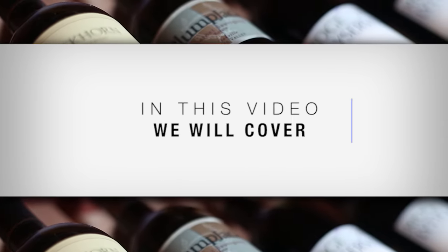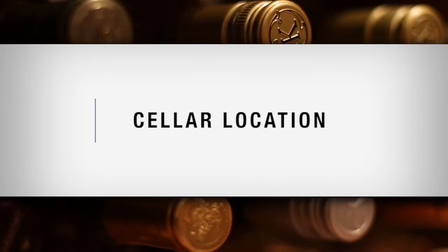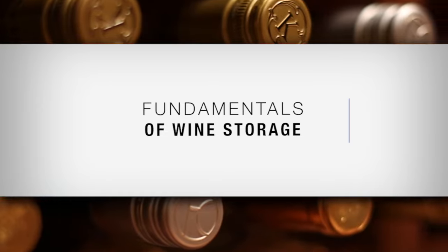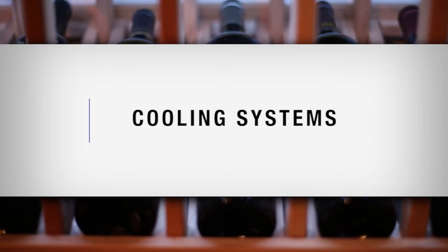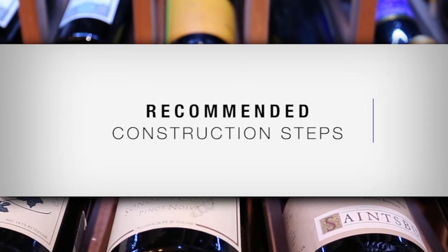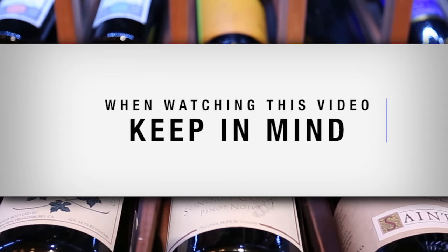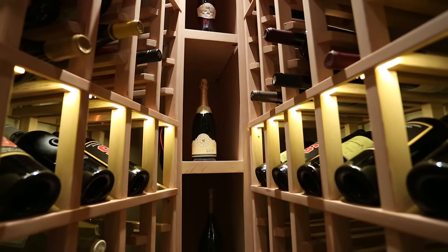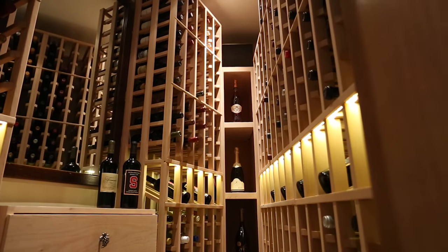In this video, we will cover: choosing the best possible space in your home for a cellar, fundamentals of wine storage, cooling system information, and recommended construction steps to build your cellar. When watching this video, keep in mind: never build a wine cellar where power or mechanical failures may ruin your wine.